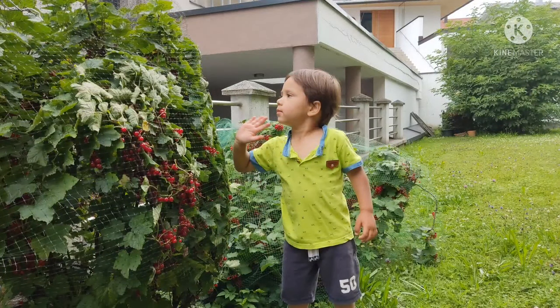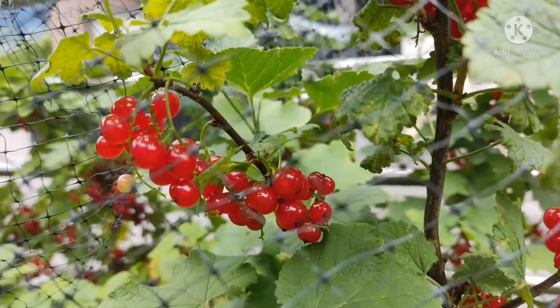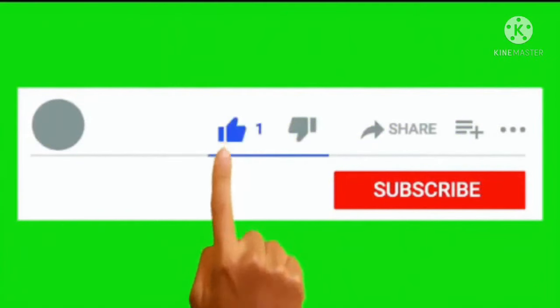I hope you learned a lot from this today. Don't forget to like, subscribe, share, and comment down below the name of these fruits. Thank you for watching.